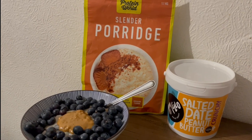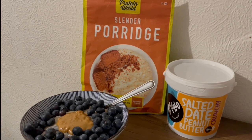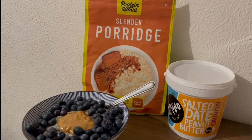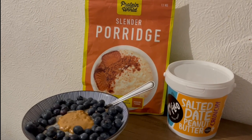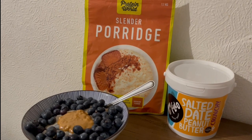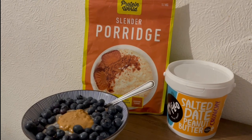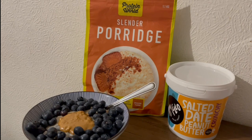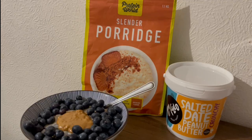I've got a thing for blueberries and the salted date peanut butter is absolutely amazing. I've got some Slender Porridge — it's the Protein World one, the Speculoos flavour, which is spiced biscuit. I've made that up with coconut milk and put some blueberries in there as well, topped with more blueberries and a big spoonful of the salted date peanut butter. I won that in an Instagram competition — I'll pop the link to their website in the description. That's my second breakfast for 476 calories and 21.2 grams of protein.